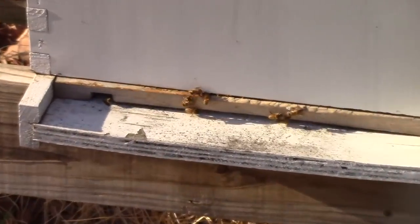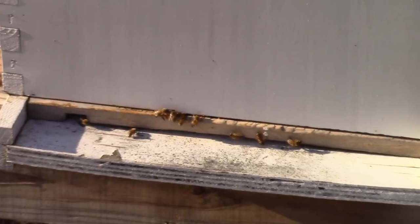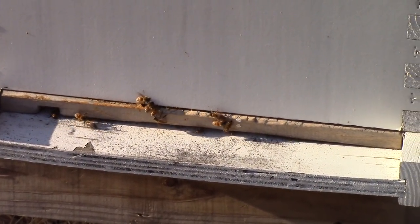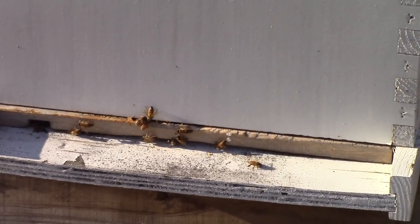There's a few coming and going. It's the evening time, so they're not quite as active. But I really need to get in there and check them out. I haven't been in there since last fall.